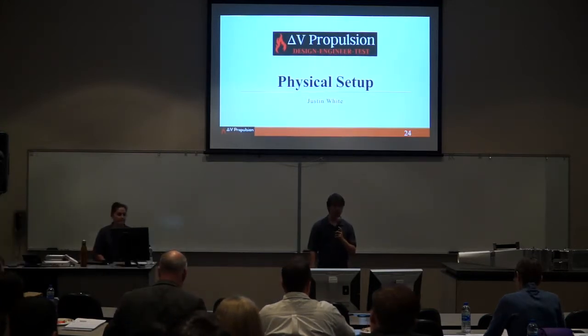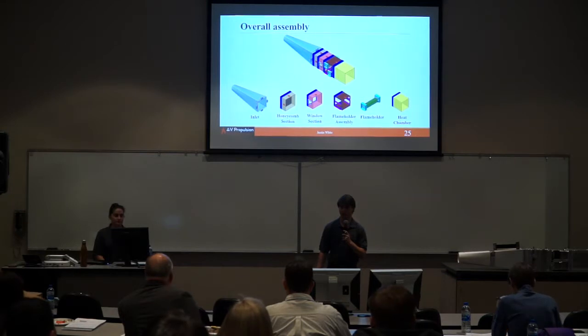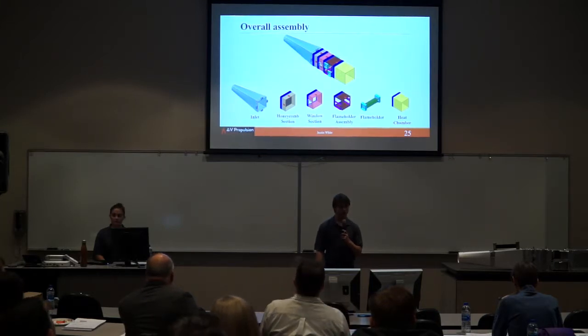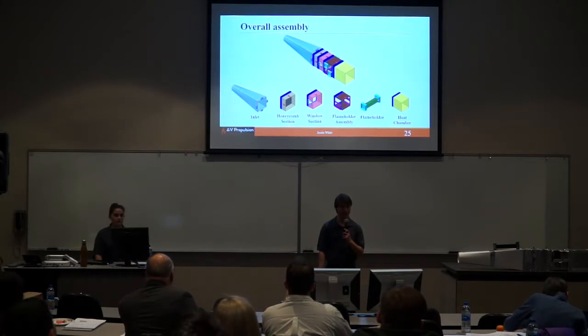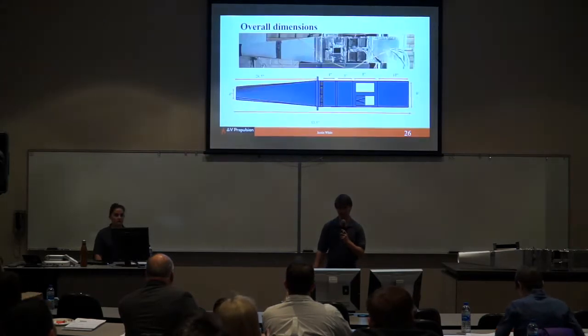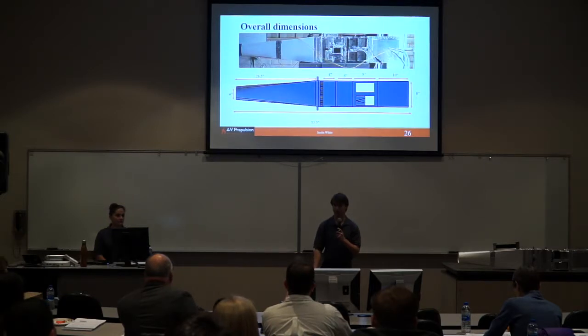I'll be going over the physical setup and the actual realization of our project. We ended up deciding upon six different pieces: starting at the entrance of the flow, we had an inlet followed by a honeycomb section, a window section, a flame holder assembly, the flame holders themselves, and ending with a heat chamber. The overall driving dimensions were: the blower has a 3-inch exit, so we wanted a 4-inch entrance to the project. The total length of 26.5 inches for the inlet was driven by wanting a 9.22-degree diffusion angle for minimal losses.